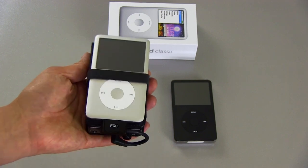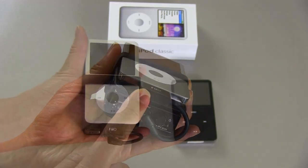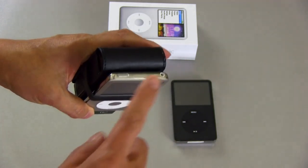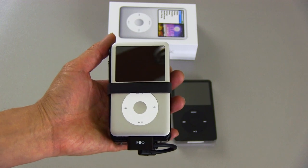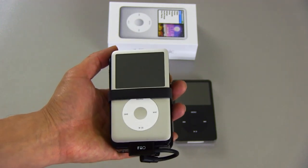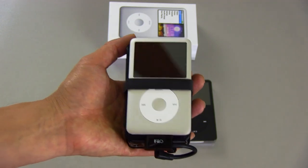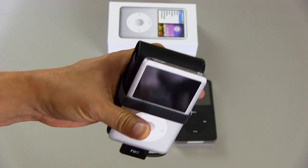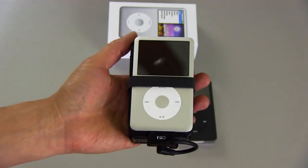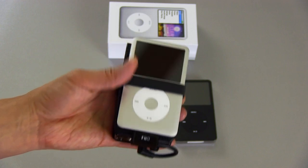It's certainly going to sound better with a headphone amp like I have here using the line-out. I've also plugged headphones directly into the headphone jack and it sounds pretty decent that way. But in my opinion, you're not really getting the benefit of playing the lossless files unless you're using the line-out — the headphone jack to me sounds the same whether I'm playing iTunes files or lossless files.